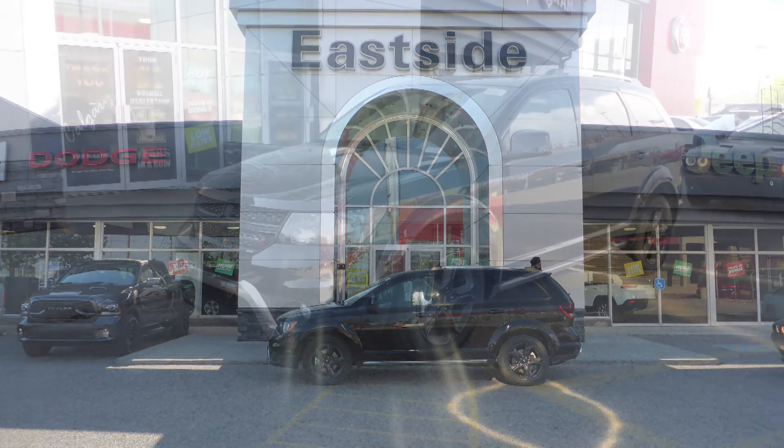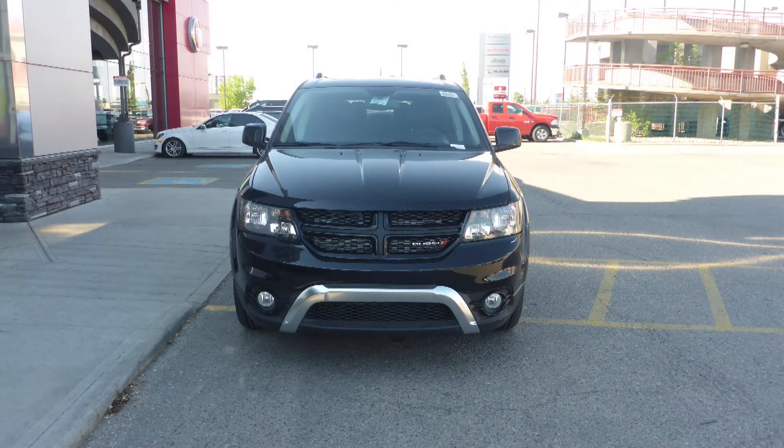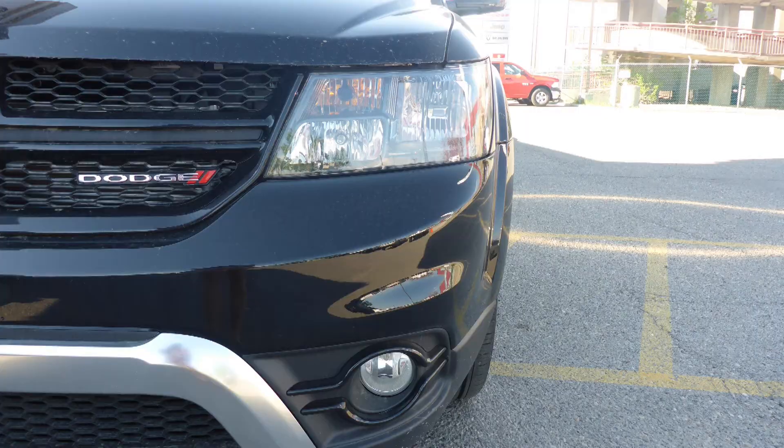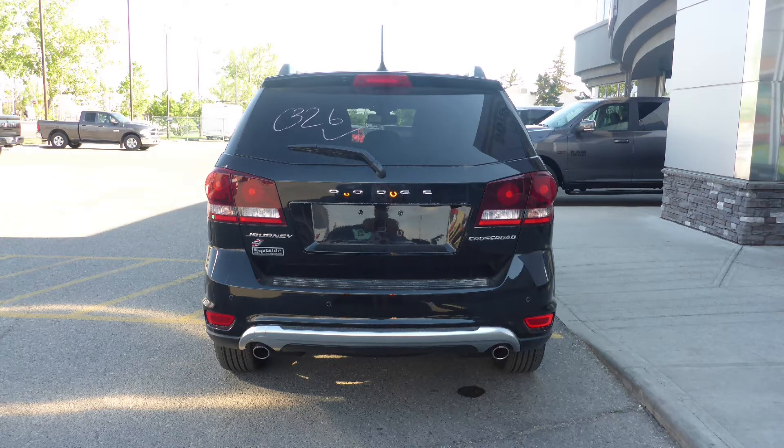This 2018 Dodge Journey Crossroad comes equipped with a 3.6L engine and automatic transmission, power heated manual folding side mirrors, halogen quad headlamps, fog lamps, 19-inch aluminum wheels, and a black exterior.